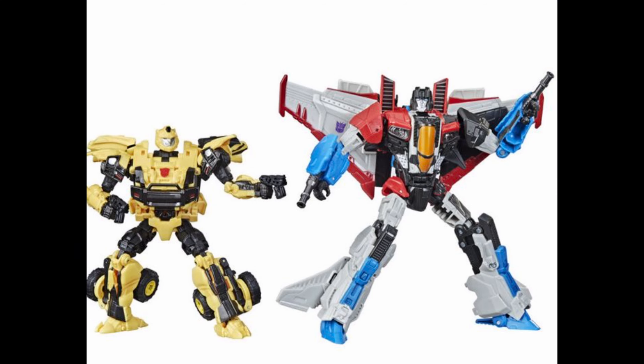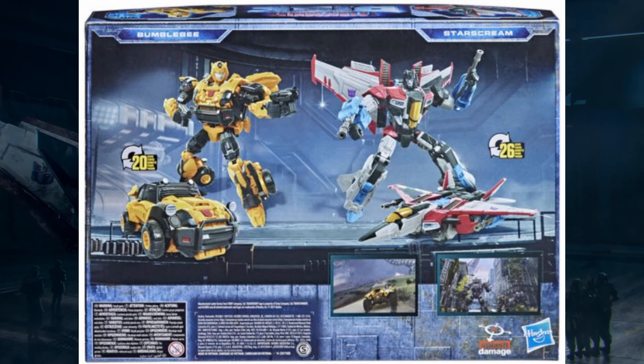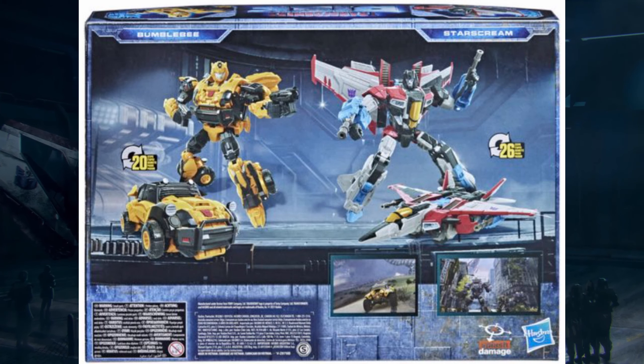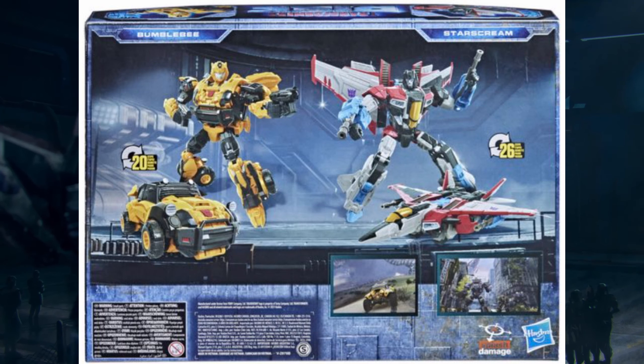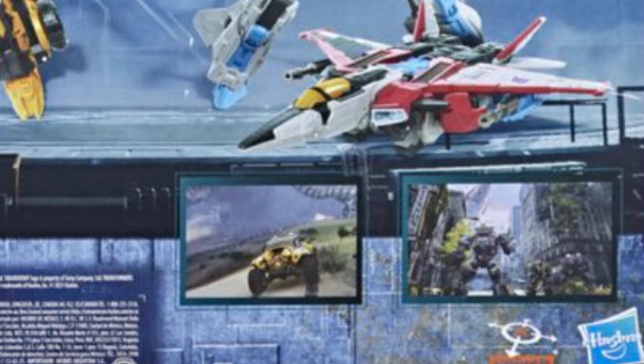Then we get the back of the box, and this is where it gets crazy. It confirms Bumblebee transforms in 20 steps and Starscream in 26 steps. But more importantly, look at the bottom right — it says 'cutscene slash gameplay of Transformers Reactivate.' This is our first look at gameplay for TFR. That is insane.